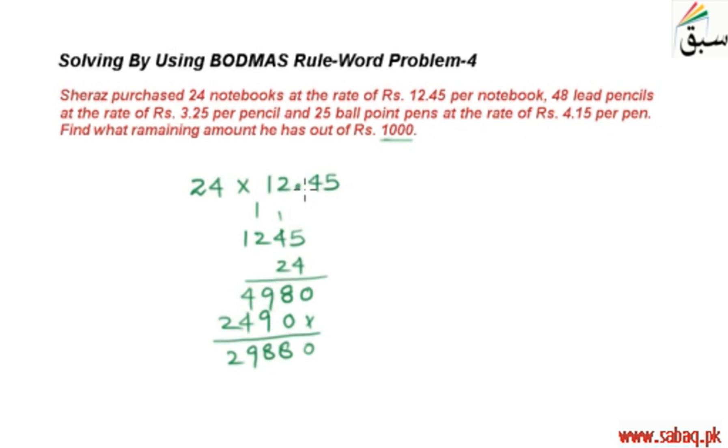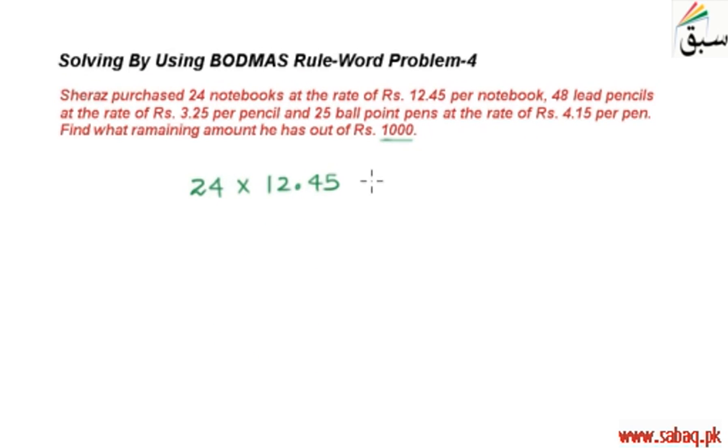ہمارے numbers میں decimal کے بعد 2 digits ہیں، تو آپ right سے start کریں اور 2 digits کے بعد decimal put کر دیں۔ یعنی یہ equal ہو گیا 298.80 روپیز۔ یہ notebooks کی total price ہے: 298.80 روپیز۔